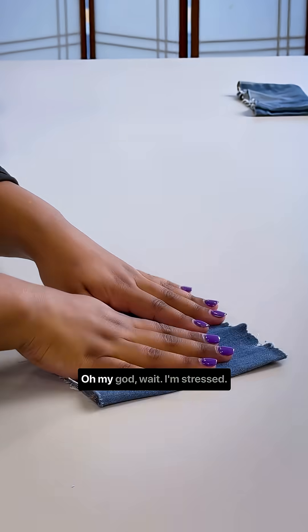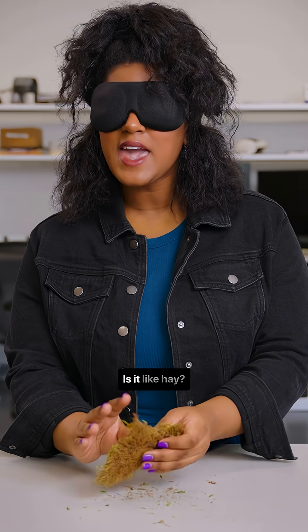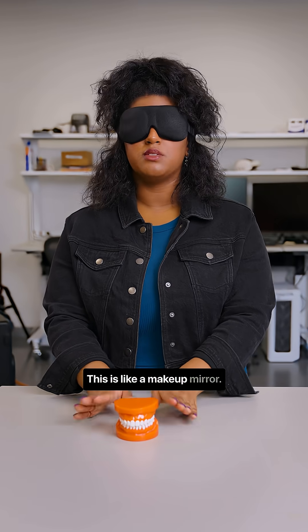Please don't be alive. I'm stressed. I'm gonna go with denim. I think it's like a pine cone or something. Is it like hay? This is like a makeup mirror.